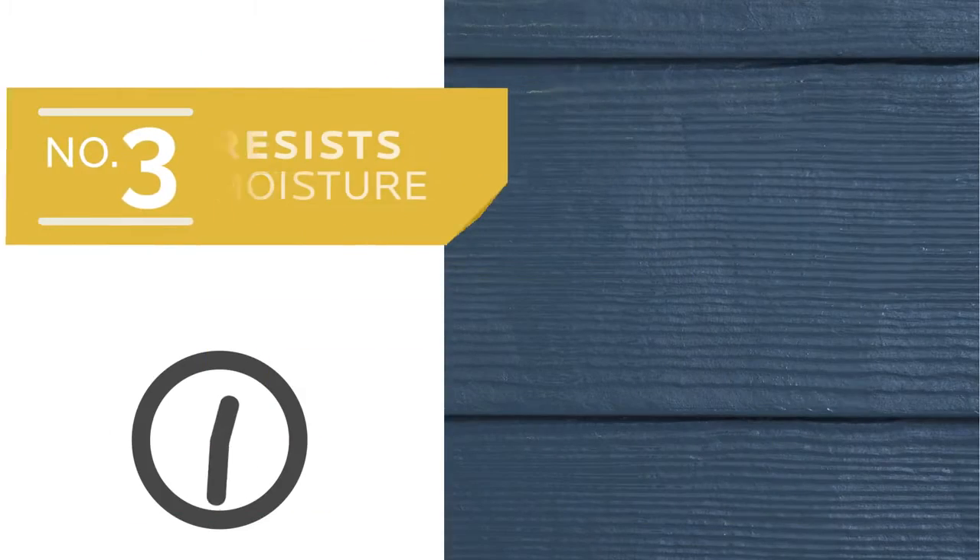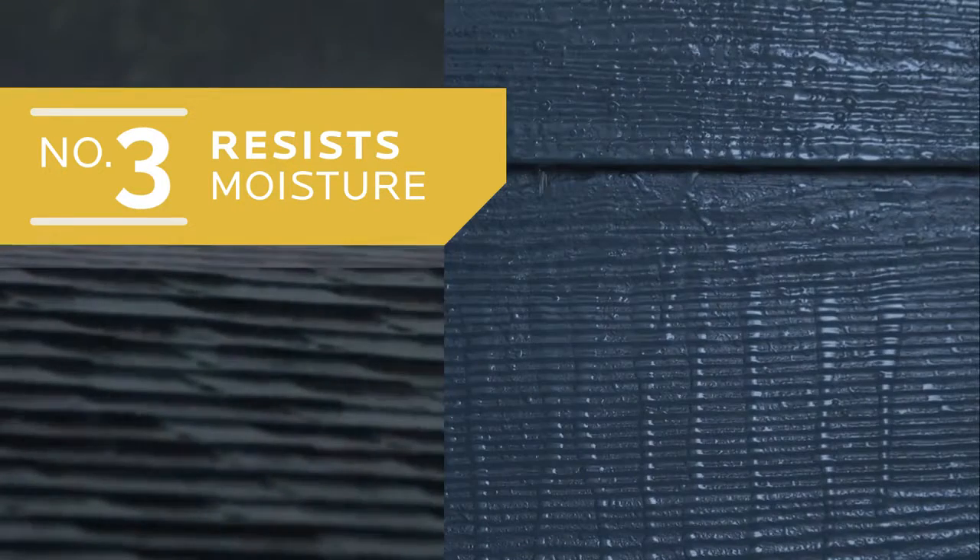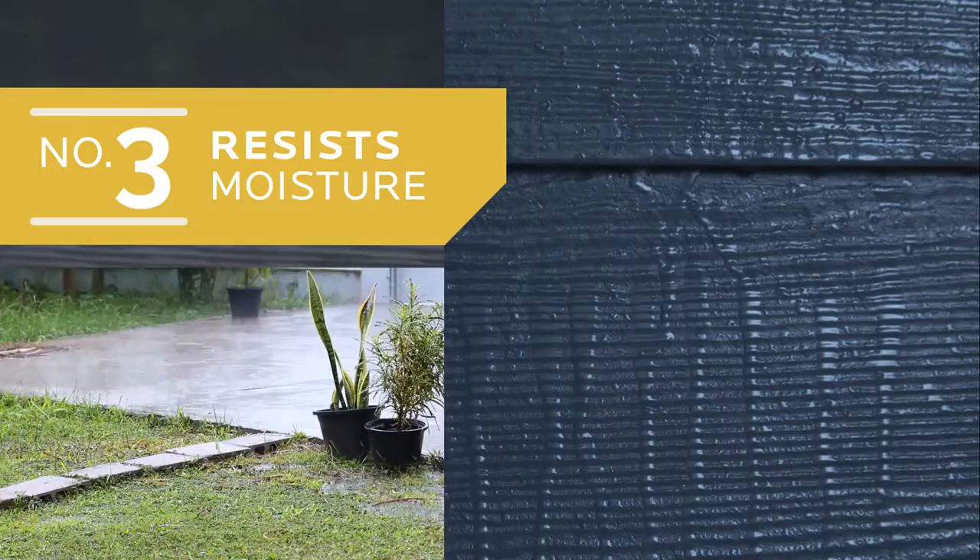Number three, it resists moisture, keeping newly painted surfaces free from runs, blisters, watermarks, or whatever future forecasts have in store.